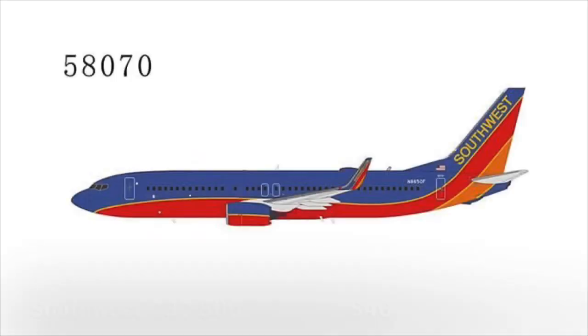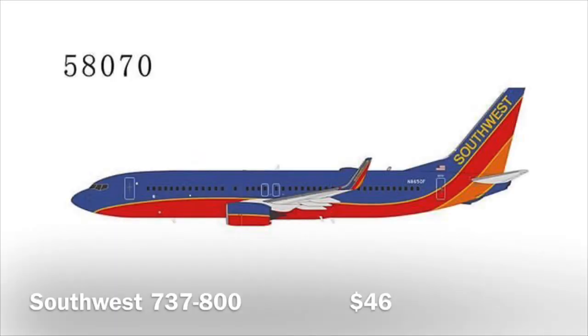Then we have a Southwest 737-800 in Canyon Blue, in the old livery. They released one with split scimitars about three months ago — I missed out on that release and it sold out very, very quickly. All Southwest models do. I'll try to get this one and I think this one will also sell out for sure.